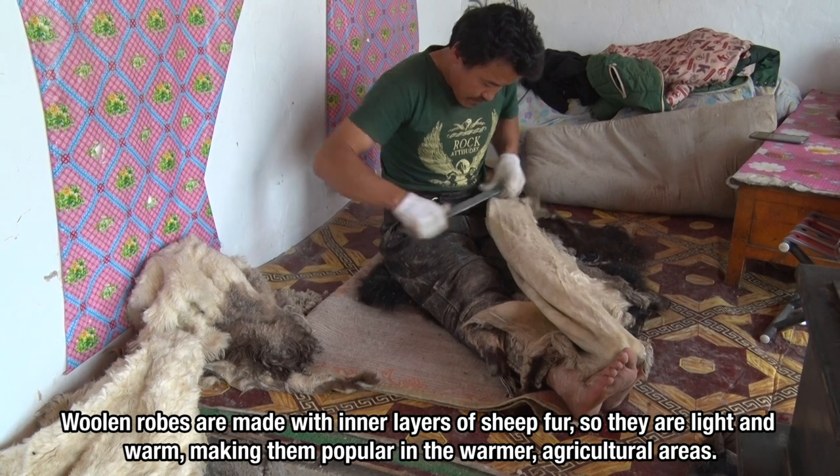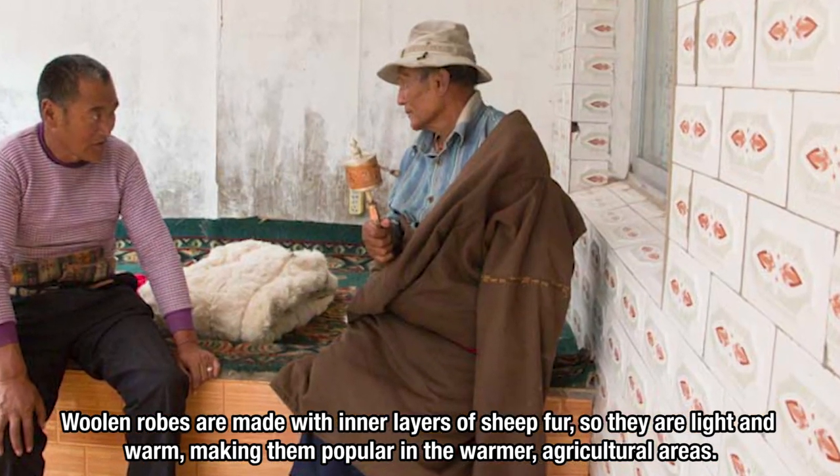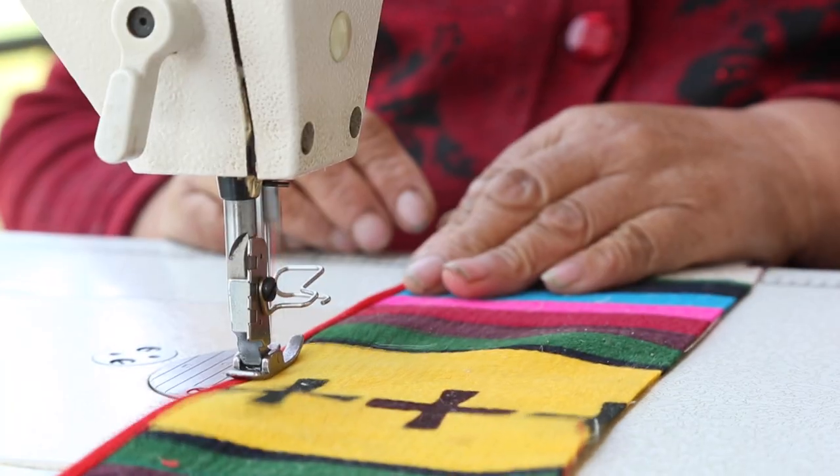Woolen robes are made with inner layers of sheep fur, so they are light and warm, making them popular in the warmer agricultural areas.